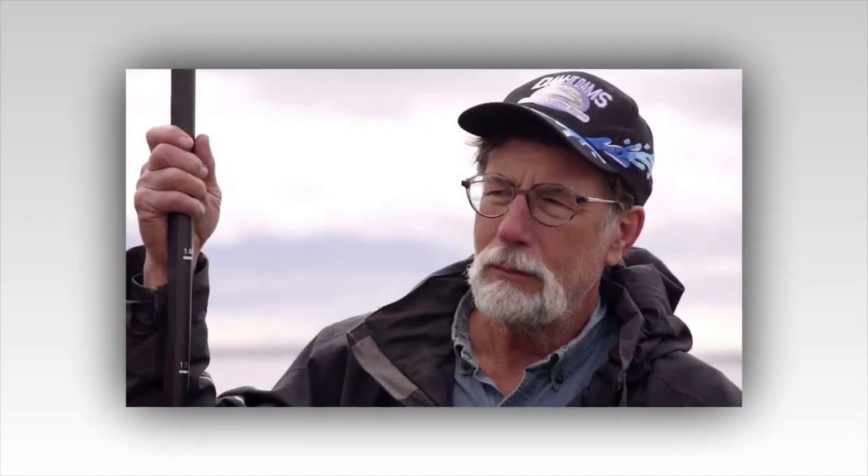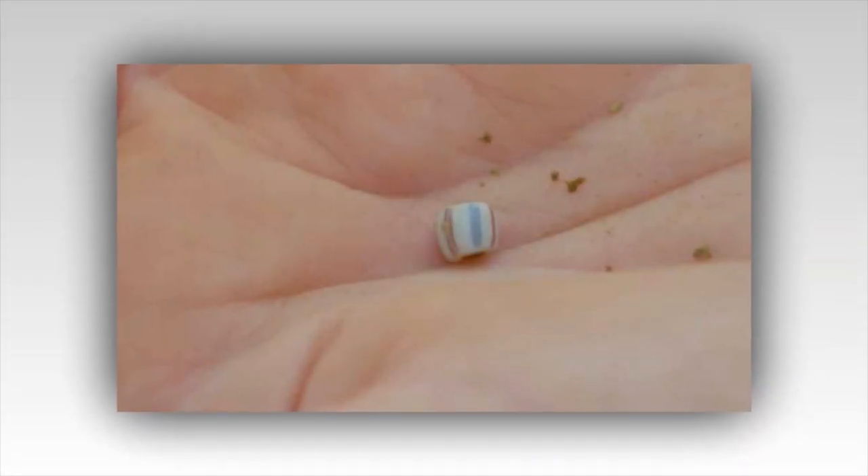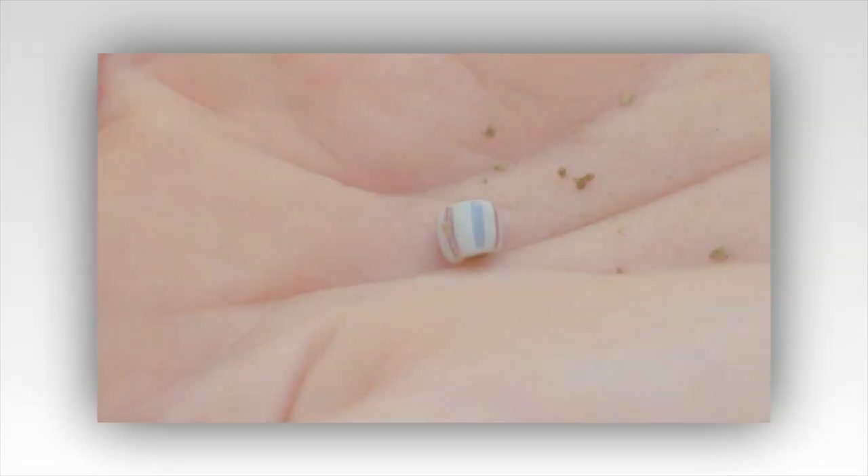The Curse of Oak Island preview: Steve Guptill says, "We found the ship in the swamp." The Curse of Oak Island Season 8, Episode 21 airs tonight, and it's all happening in the swamp, as the team uncovers more evidence of an ancient ship buried in this strange marshy land.